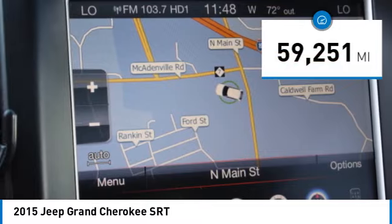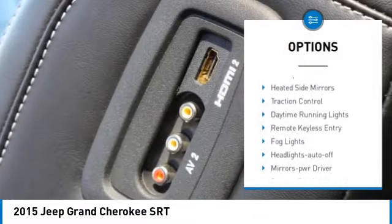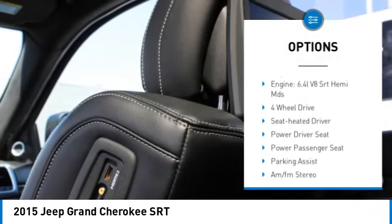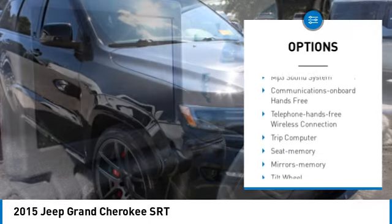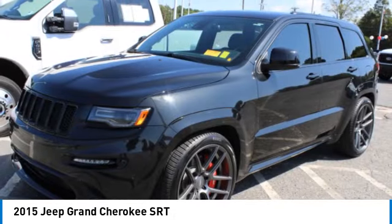This vehicle has less than 60,000 miles. Here are some of this vehicle's great options: rear spoiler, heated side mirrors, traction control, daytime running lights, remote keyless entry, fog lights, headlights auto off, mirror memory, remote trunk release, navigation system.